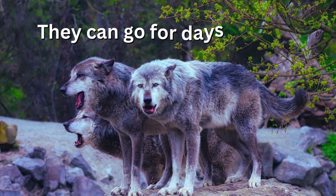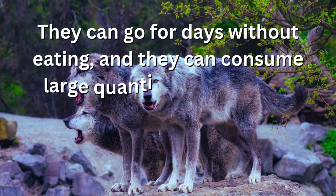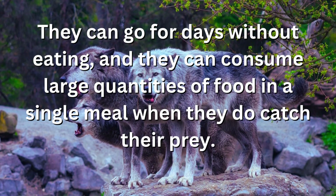Wolves can go for days without eating, but when they do catch their prey, they can consume large quantities of food in a single meal.